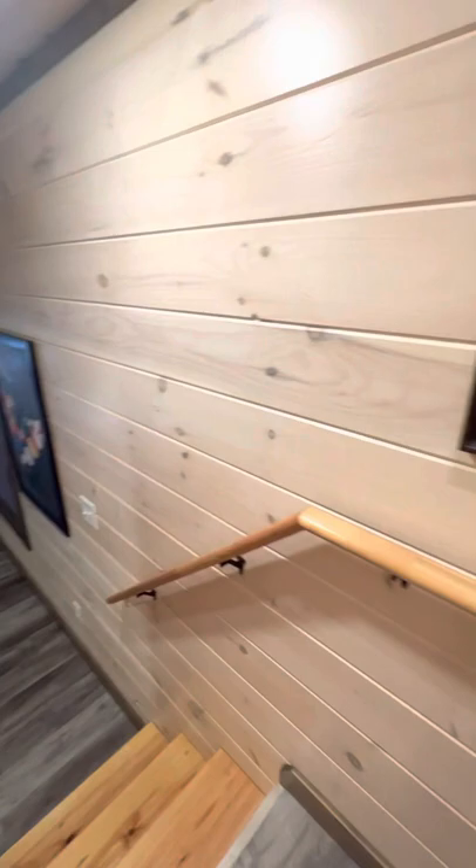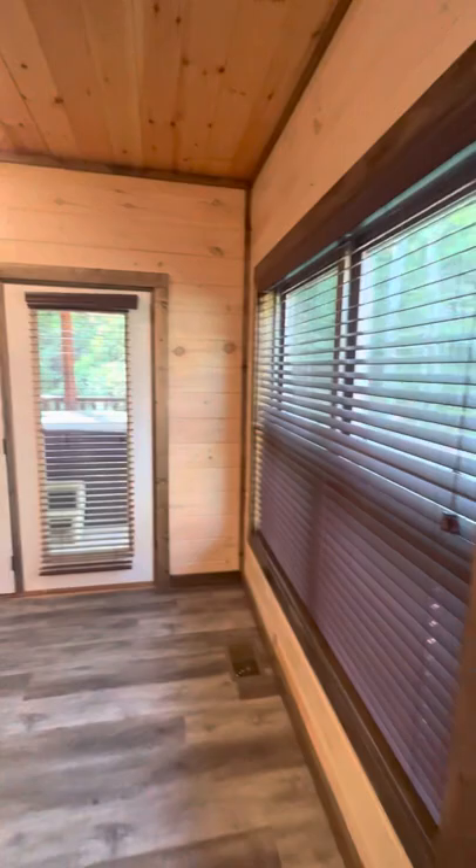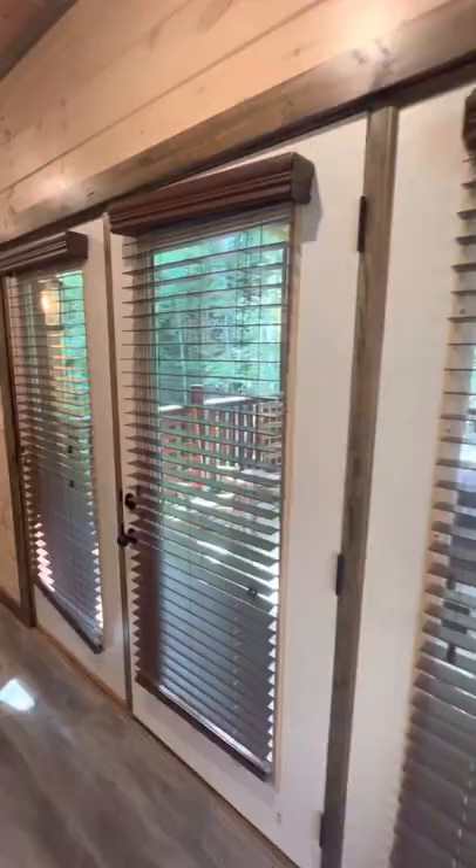Everything has a really nice finish — the walls, all the wood looks excellent. Very nice sized game room. We have our back deck with the hot tub.